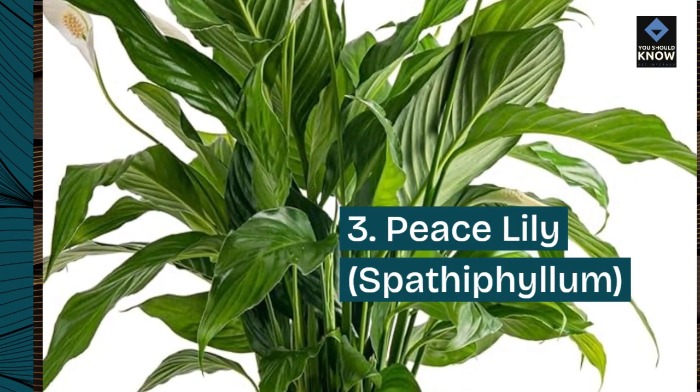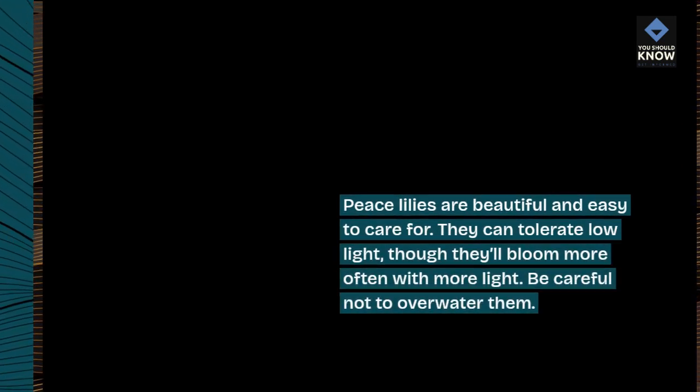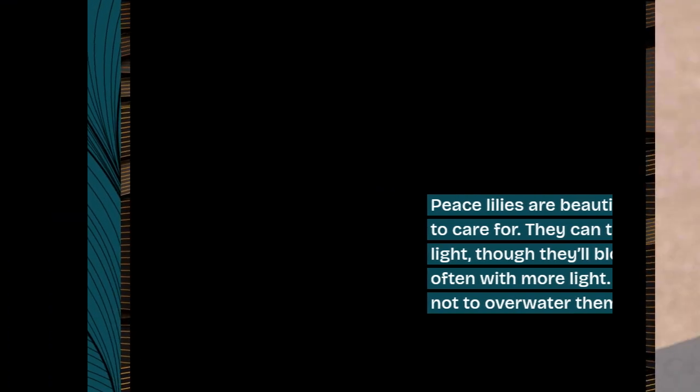3. Peace lily, Spathiphyllum. Peace lilies are beautiful and easy to care for. They can tolerate low light, though they'll bloom more often with more light. Be careful not to overwater them.